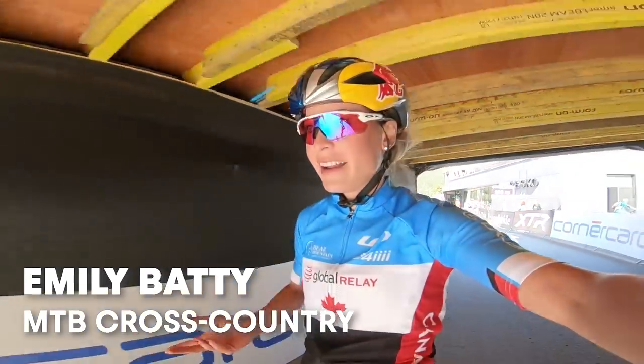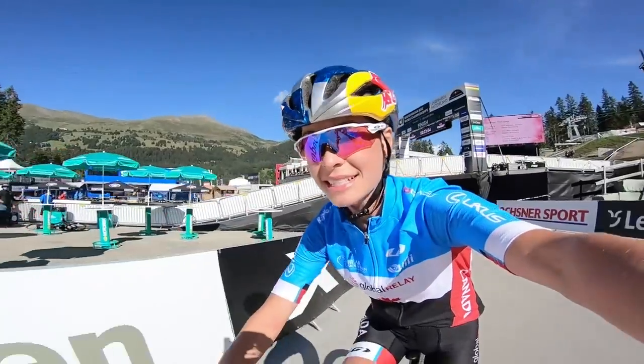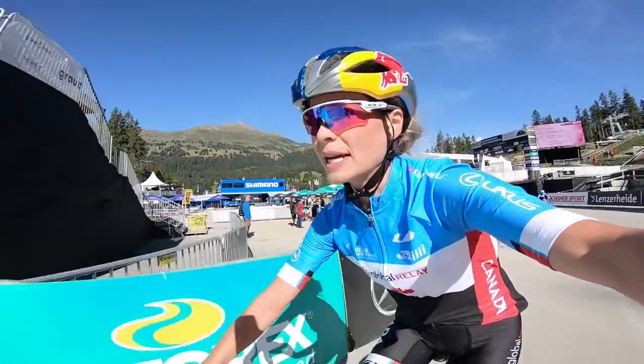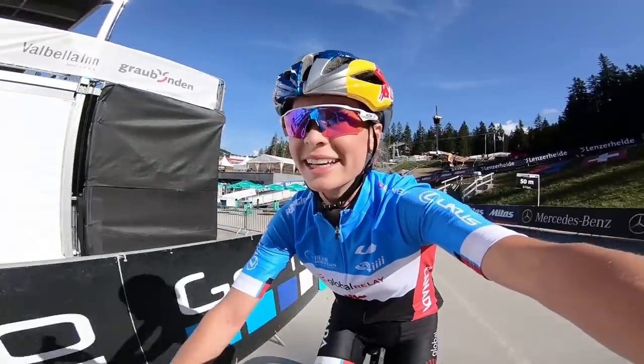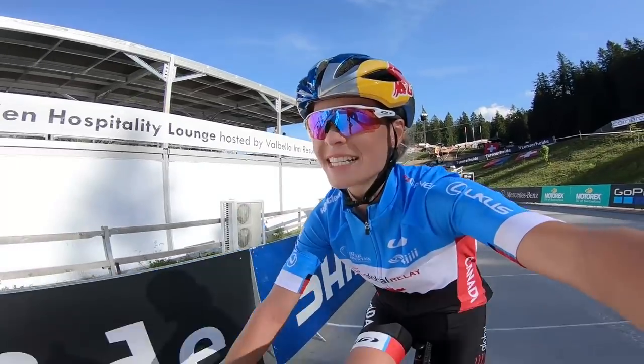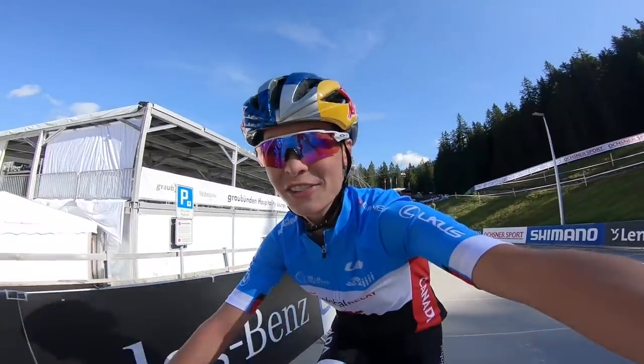I'm going to take you for a ride on the track. It is the same track that we raced the last couple years here in Lenzerheide — nothing new, but still a really technical, slick root track that we remember from previous years. It's going to be tight racing, so let's go for a ride.